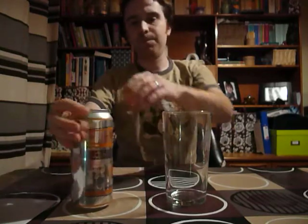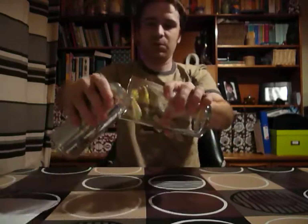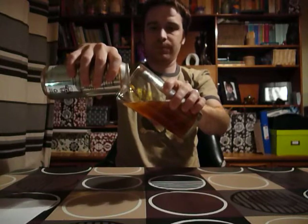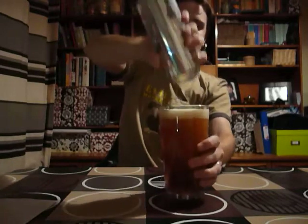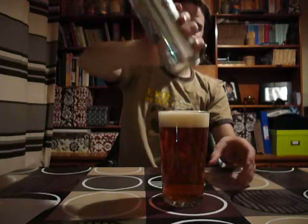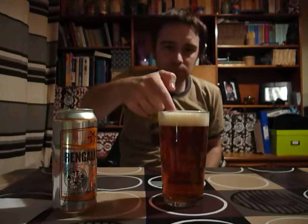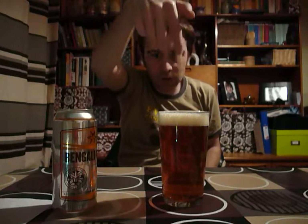I'm going to crack this open now. A tiny explosion in my hand. What's it like in the pour? It comes out relatively relaxed. It's going to leave me with a nice head, I think. It's come out with a head which I wouldn't have expected with a can, so good times. It's not too thick a head, but it's thick enough to give some stick on your fingers.